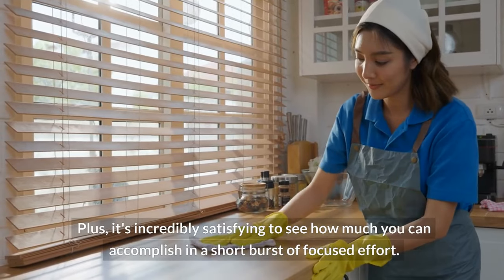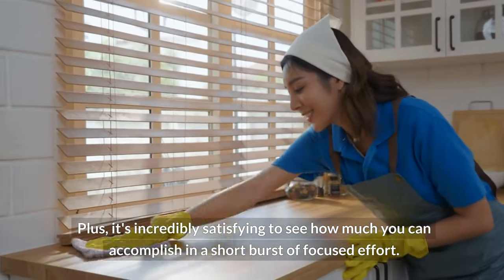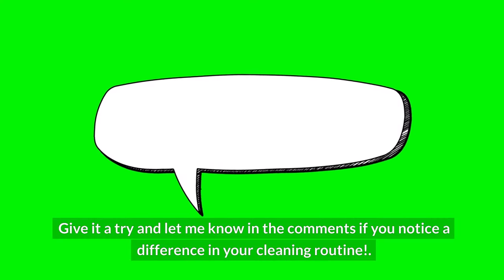Plus, it's incredibly satisfying to see how much you can accomplish in a short burst of focused effort. Give it a try and let me know in the comments if you notice a difference in your cleaning routine.